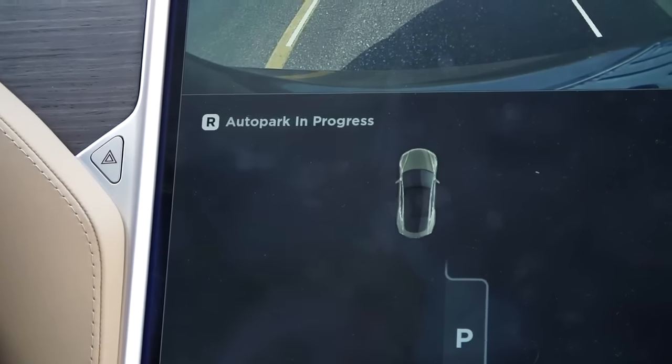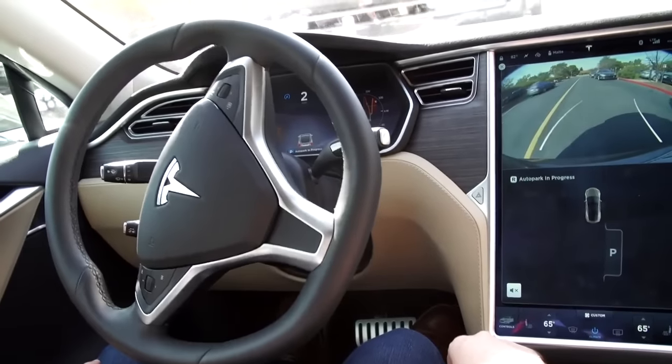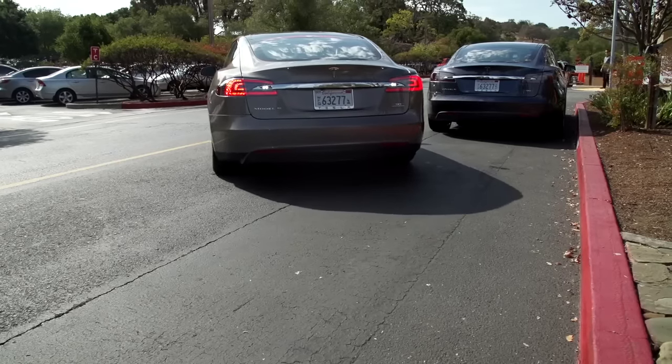It'll also parallel park for you, which is great for that person in everyone's life who's always asking 'Can I fit there? I think I can fit there,' only to spend 15 minutes proving that they cannot, in fact, fit there.